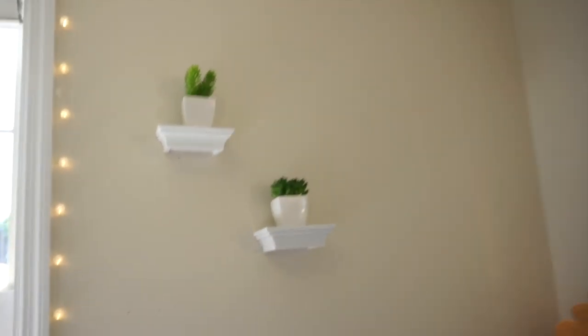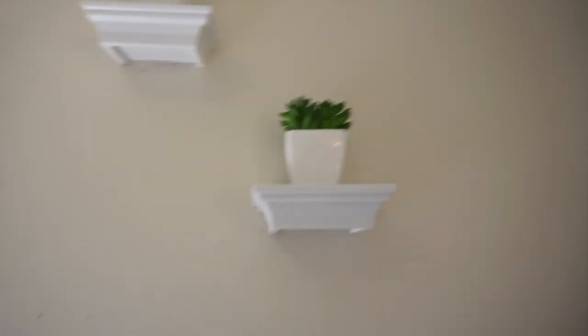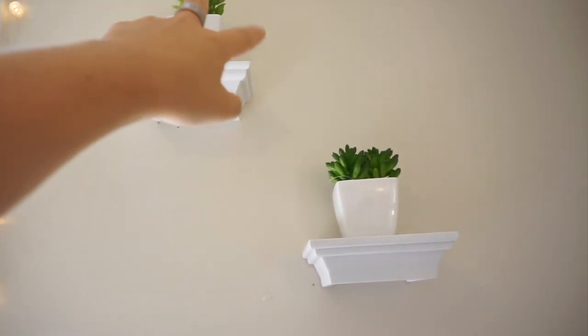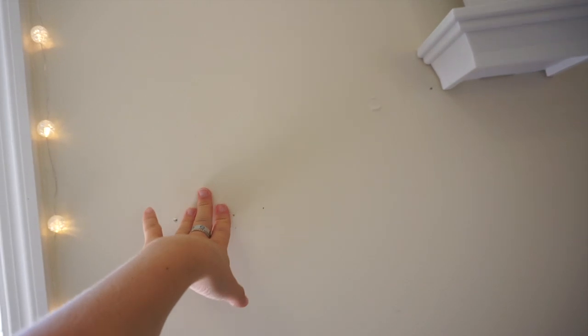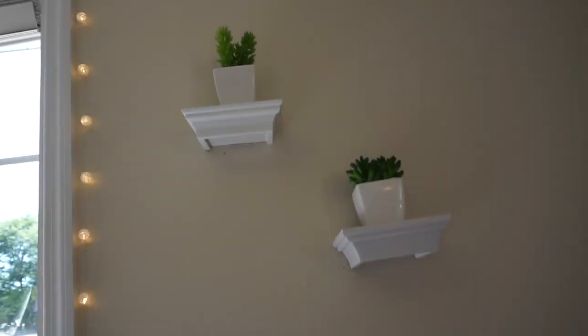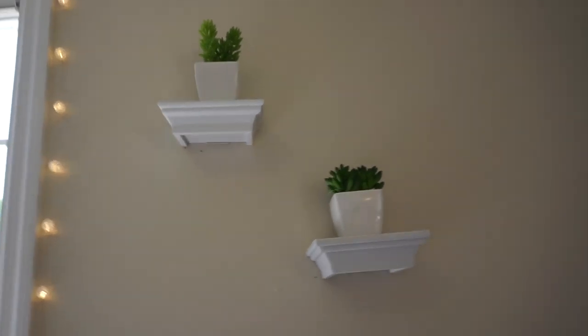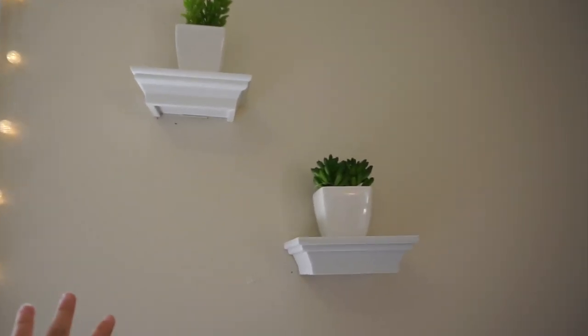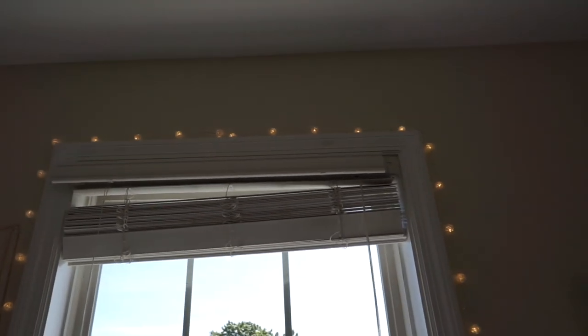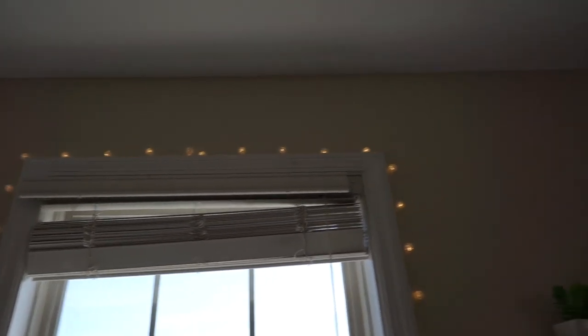And then above my desk are these plants. These shelves I actually got from Five Below - the little small ones. And then the plants from Marshalls. As my parents were putting up another shelf right here, one of them just literally crashed on the floor and smashed and shattered. So now there's only two, but there was supposed to be a third. You can see like the holes. Some lights are on my window and the blinds look a little messed up.